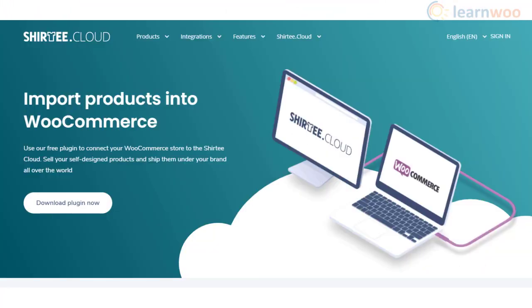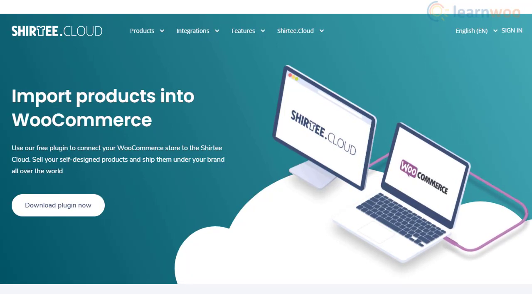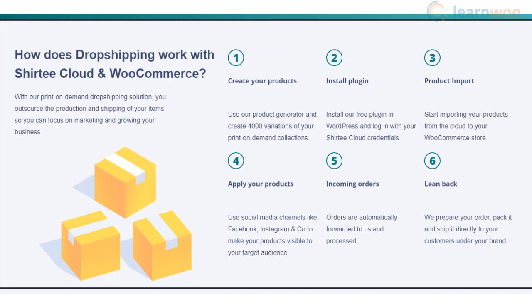You can integrate your store with Sure T Cloud, a popular print-on-demand dropshipping service. You will get access to a user-friendly product generator with lots of options to build a good product catalog, easily import products to your WooCommerce store, use social media channels to market them, and sync order details with the service.